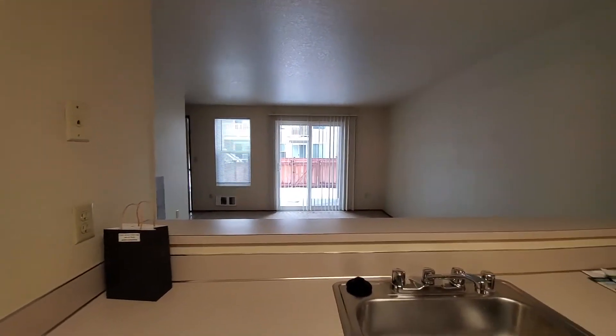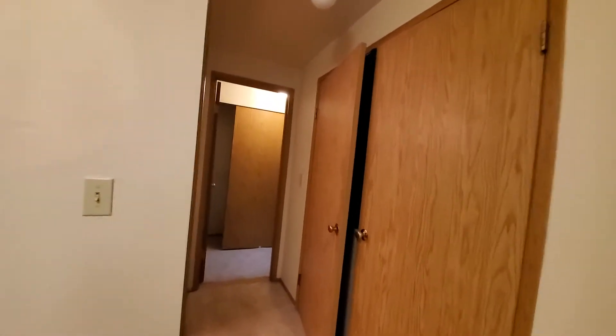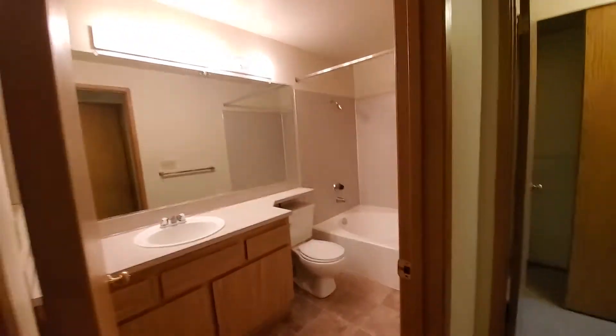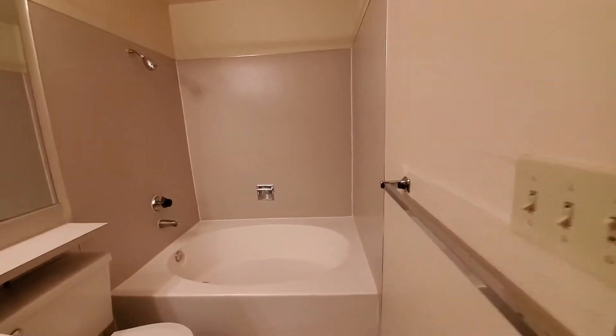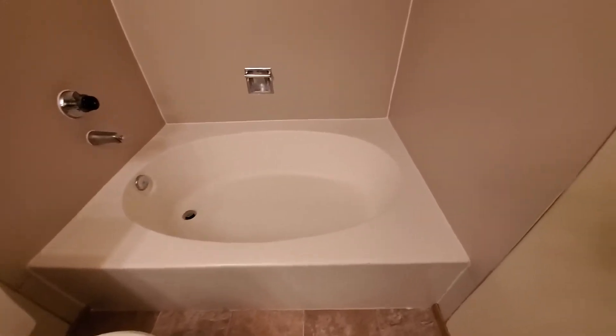Across from the kitchen, full-size washer and dryer. Bathroom — this bathroom is really great as it has this nice large soaking tub. Very nice.